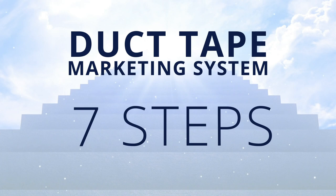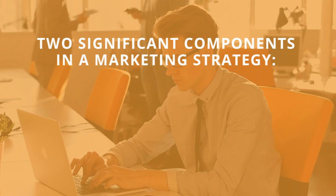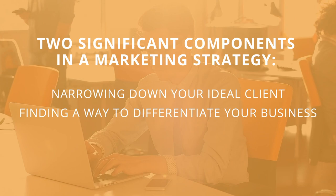Step 1: Strategy before tactics. Before you can launch your marketing strategy, you need a plan. There are two significant components in a marketing strategy: narrowing down your ideal client, and finding a way to differentiate your business.